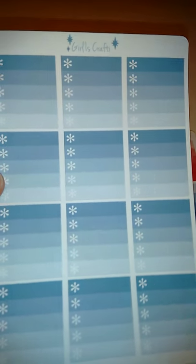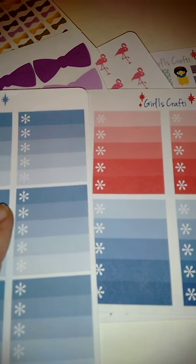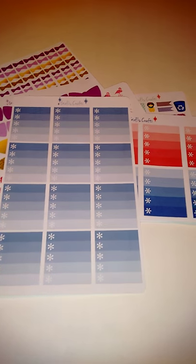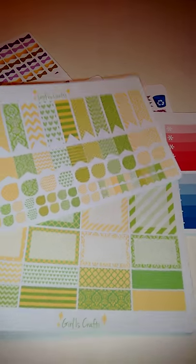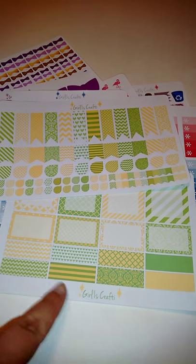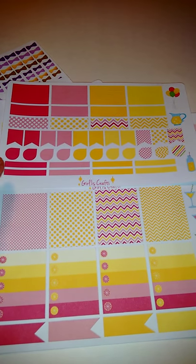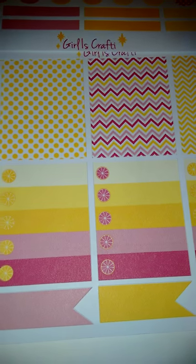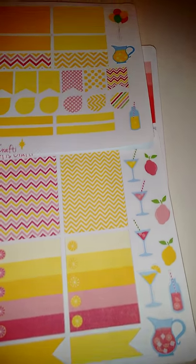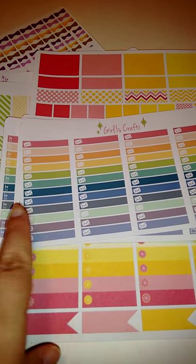This is actually a set she has for the horizontal layout, but I wanted it because I love the colors. As you can see, it's smaller to fit the horizontal layout, but I'll make it work. This set is her August set that she just released — it has different flags, different sizes, teardrops, some hold boxes, and more half boxes. This one is adorable — it's her new lemonade set with half boxes, full ones, and little lemons on them, plus some decorations.